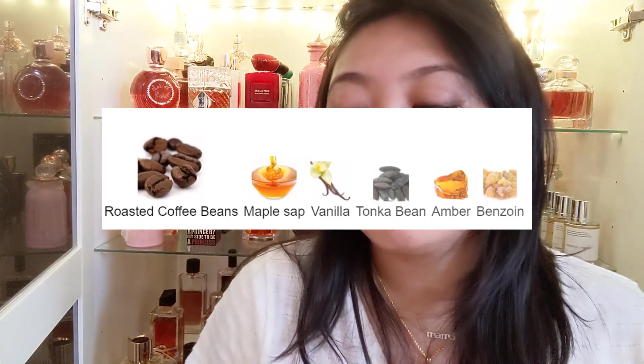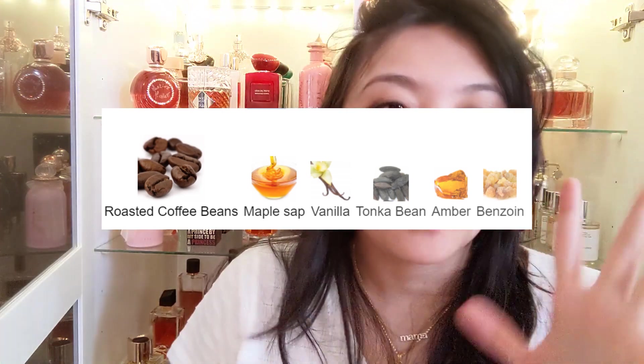This is a first impression, by the way. I could smell it already. The notes listed for Kerosene Follow are roasted coffee bean, maple sap, vanilla, tonka bean, amber, and benzoin. I really like this — it's a beautiful gourmand perfume. I could definitely smell the coffee. The coffee here reminds me of the Indonesian coffee candy, Kopiko. It's very sweet and caramelly. It reminds me of that coffee candy, but there is an additional incense in it — as if you're combining a burnt coffee with Kopiko, the coffee candy.